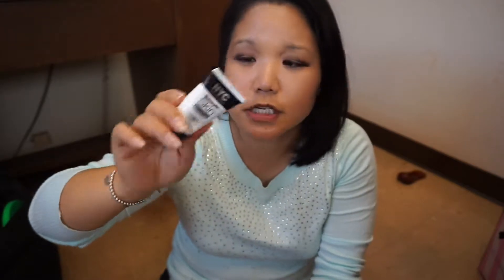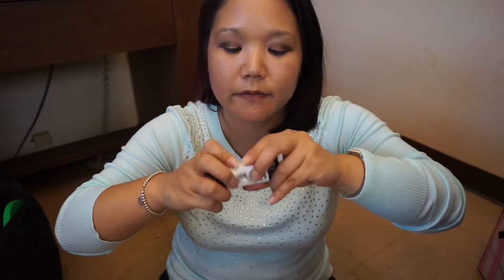The next product is the NYC Smooth Skin Perfecting Primer. We knew I was going to finish this one — it's totally cleaned out. I finished it, very excited about that. I do like this product.